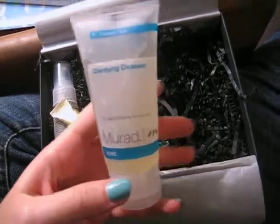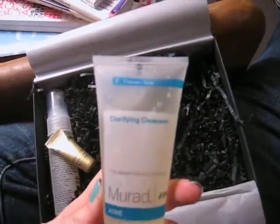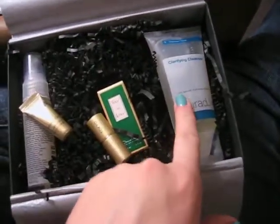This is my favorite. This is the Murad Clarifying Cleanser. It's an acne cleanser and this one is a really good size — it's 2 fluid ounces. So I'm really excited. I'm going to use that with my Clarisonic. Love it.